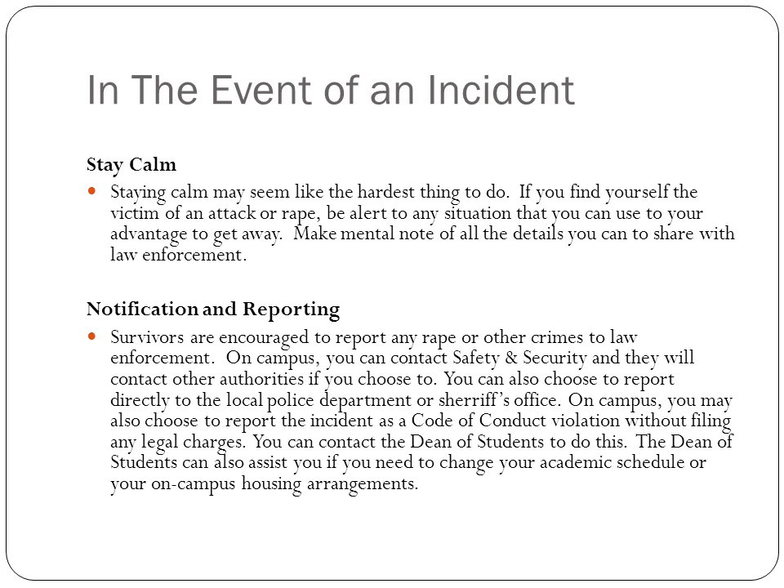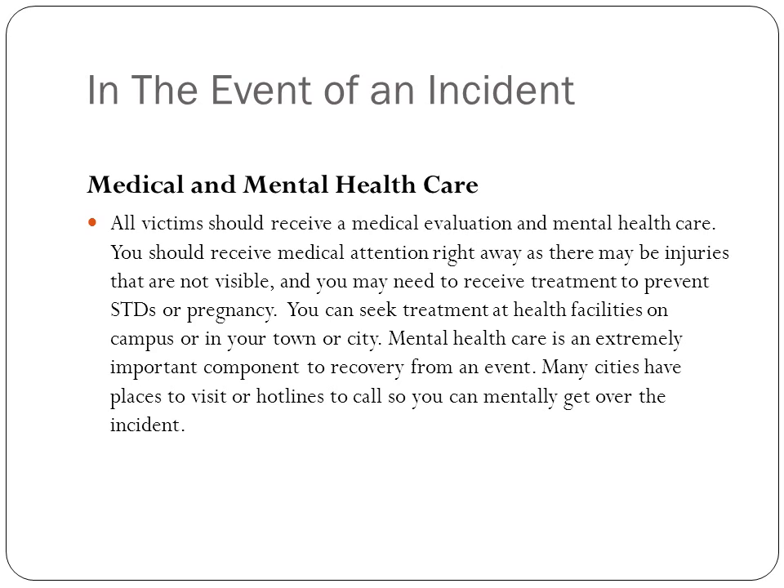After the incident, make sure you notify and report it to law enforcement. If you're on campus, there's usually a safety and security department you can use, or you can go to a local police department or sheriff's office. Also contact the dean of students so you can adjust your academic schedule. Make sure you get medical and mental health care. Medical care is needed right away to check for non-visible injuries and to receive treatment to prevent STDs or pregnancy. Mental health care is really important because you need to recover from the event, and many cities have hotlines or places to visit to help you get through the incident.